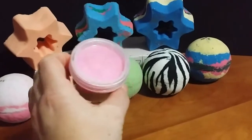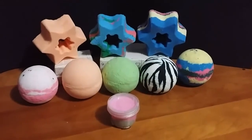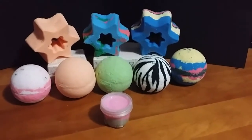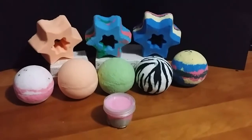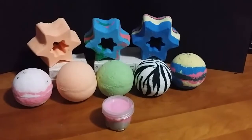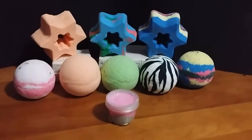It's a fairly large size and it's definitely affordable — three dollars for the lip scrub, which is the large size. They do have a smaller one for $2.50. The bath bombs are five dollars, which in comparison to Lush you're looking at anywhere from $6.95 all the way up to $10 or even $11, so given the price it is worth a try.